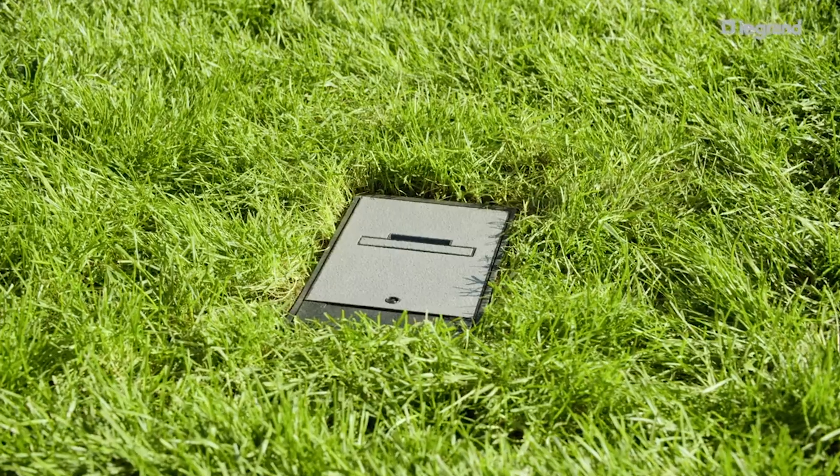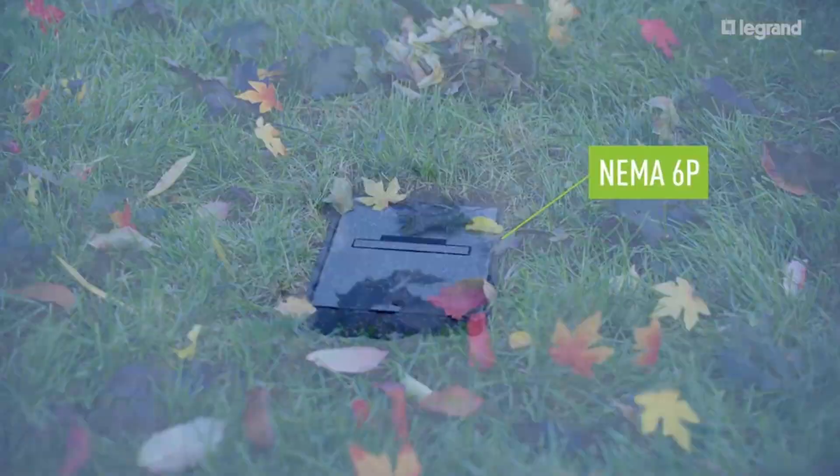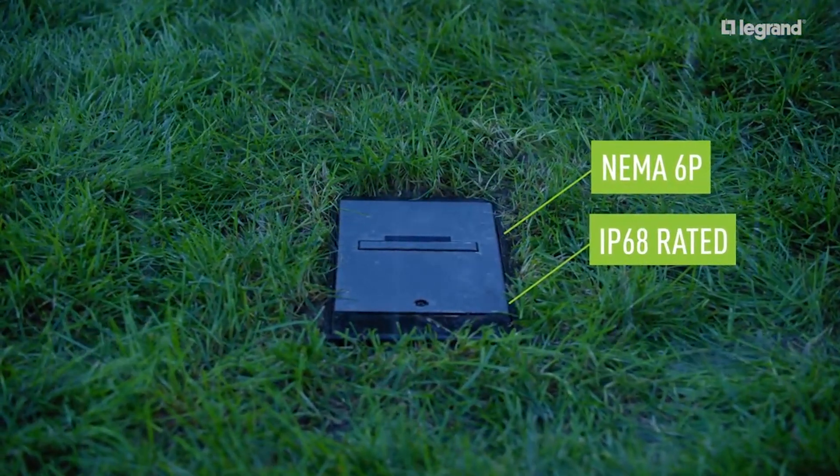The ground box is the only UL-listed NEMA 6P while-in-use box in the market today. Its innovative diving bell is designed to trap and maintain an air pocket, keeping connection points safely away from wet weather.